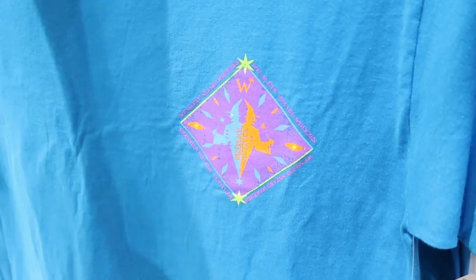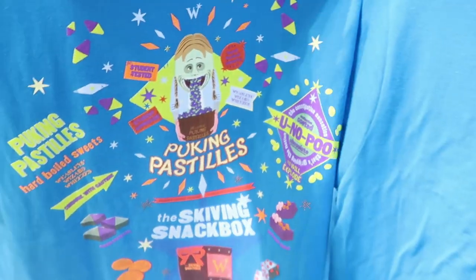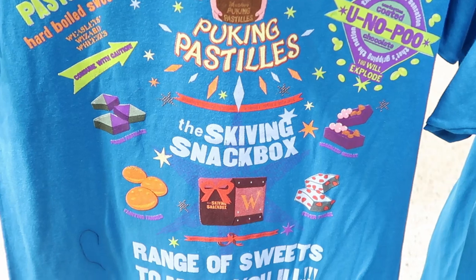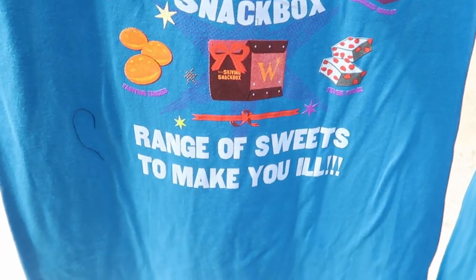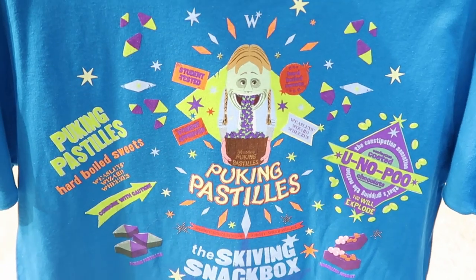Also another new t-shirt from Weasley Wizard Wheezes — this one's $35. I do want to show you the back of this. You have 'U No Poo,' Puking Pastels, the Skiving Snackbox — 'A range of sweets to make you ill.' I love the Puking Pastels though.